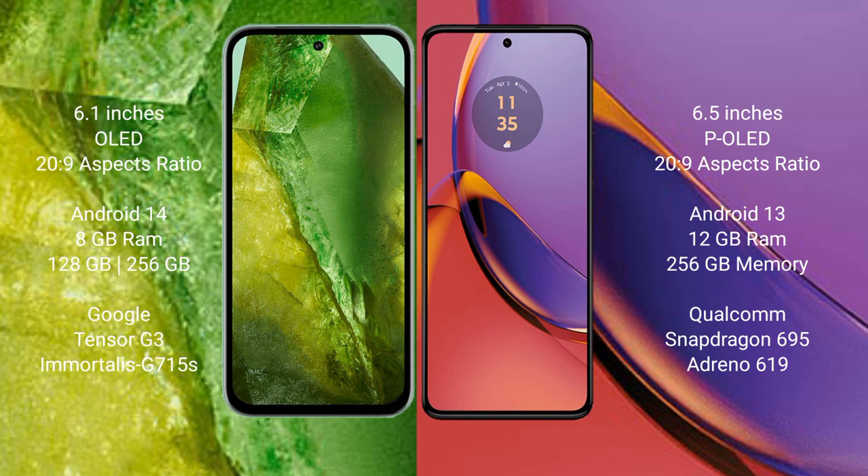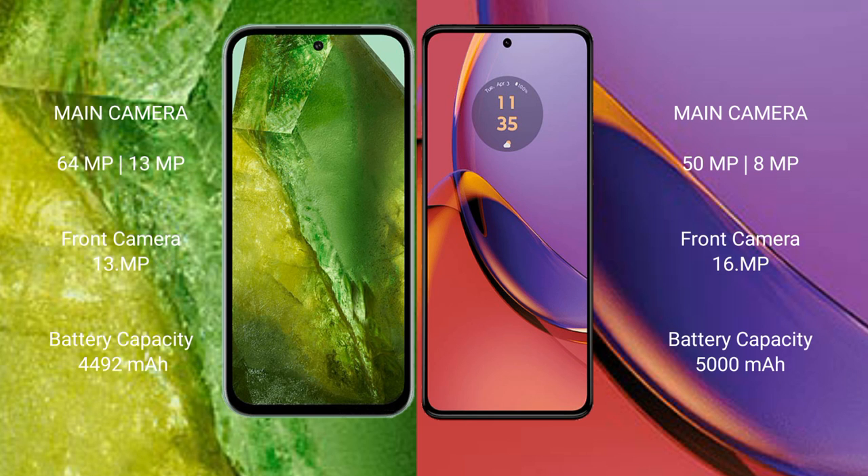The Motorola Moto G84 comes with 8GB or 12GB RAM and 256GB internal storage, with a Snapdragon 695 processor and Adreno 619 GPU. The Google Pixel 8a features a dual rear camera setup of 64MP plus 13MP, and a 13MP front camera.